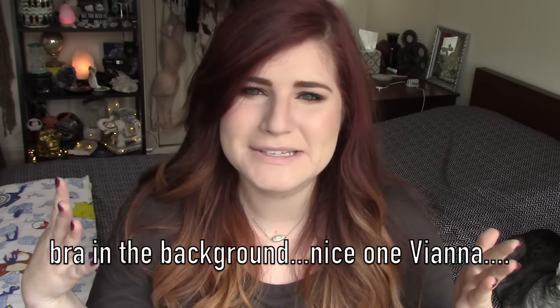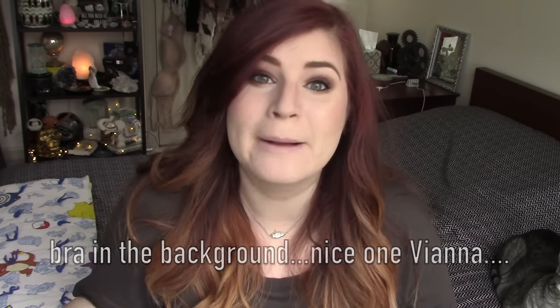Hey guys, it's V. Today I'm so excited to test a new product out for you guys. Two lasting impressions in a row — who am I?